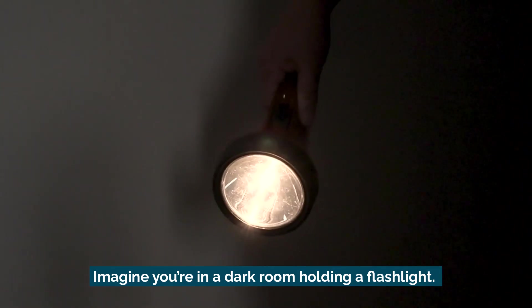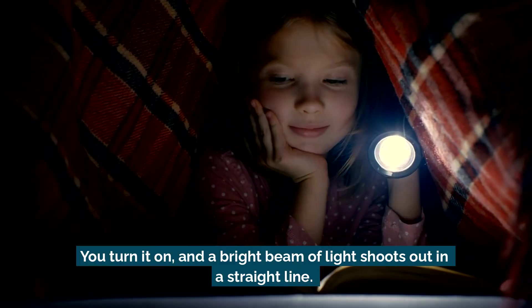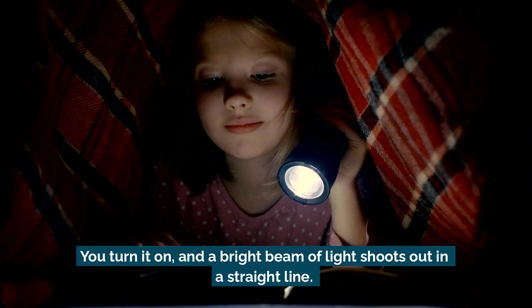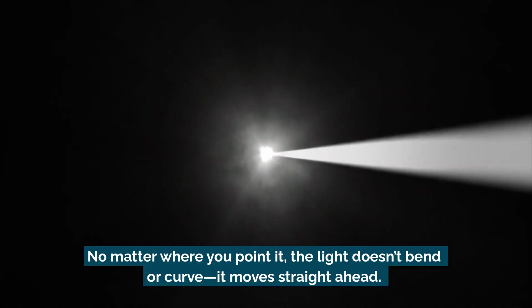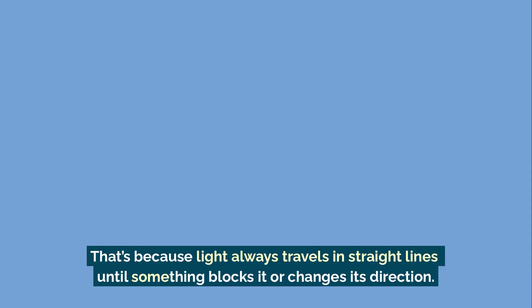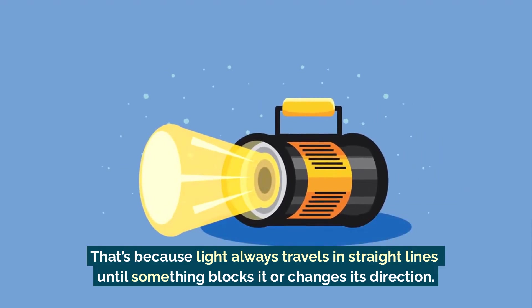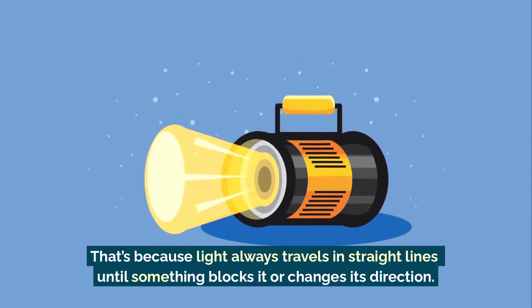Imagine you're in a dark room holding a flashlight. You turn it on and a bright beam of light shoots out in a straight line. No matter where you point it, the light doesn't bend or curve — it moves straight ahead. That's because light always travels in straight lines until something blocks it or changes its direction.